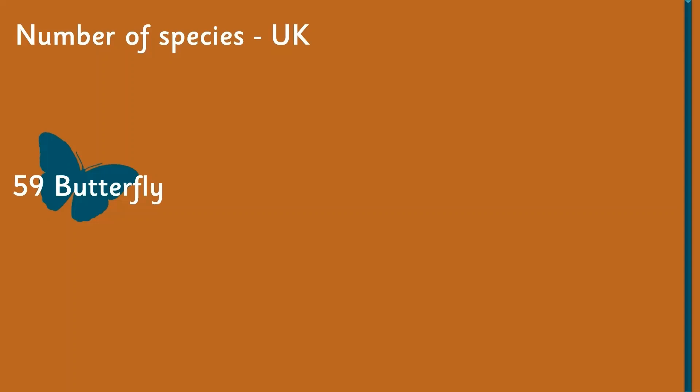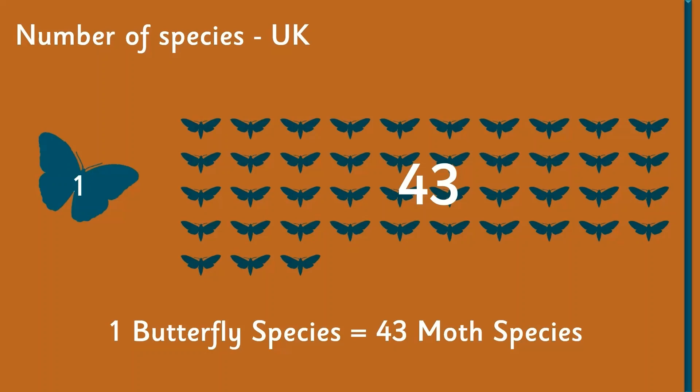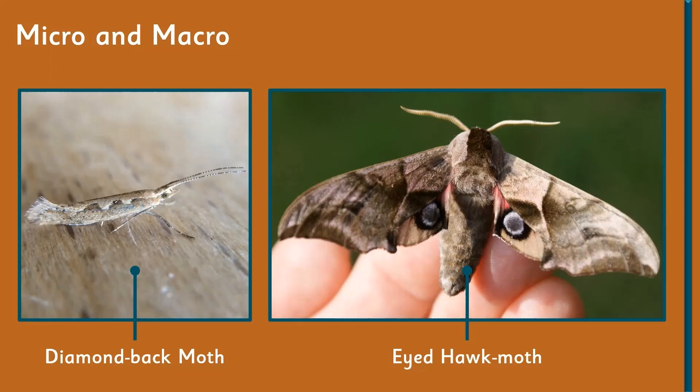What surprises people in the UK and around the world is the sheer quantity of moths. In the UK there have been recorded 59 species of butterfly, whereas with moths there are actually 2,500 species in the UK alone. So for every one butterfly recorded in the UK, there are actually 43 different types of moth species.